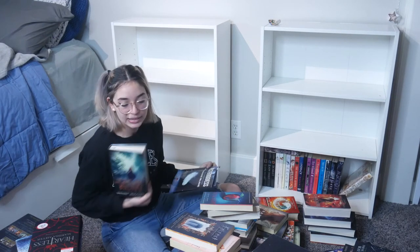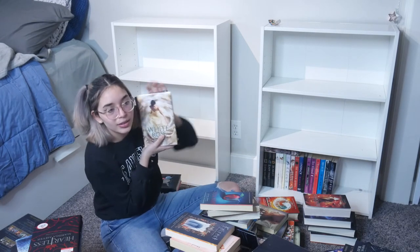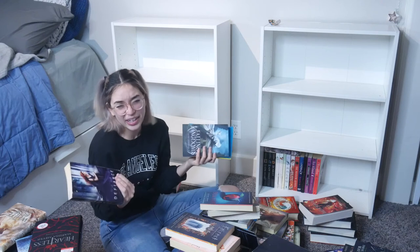Great Hunt — never read it, can't say anything about it. The White Rose series — I haven't read it yet. Defiance — this one was alright, five out of ten. I think it was the writing; it felt too young, like a fifth-grade novel. And there was really no romance, which made it really dull for me.